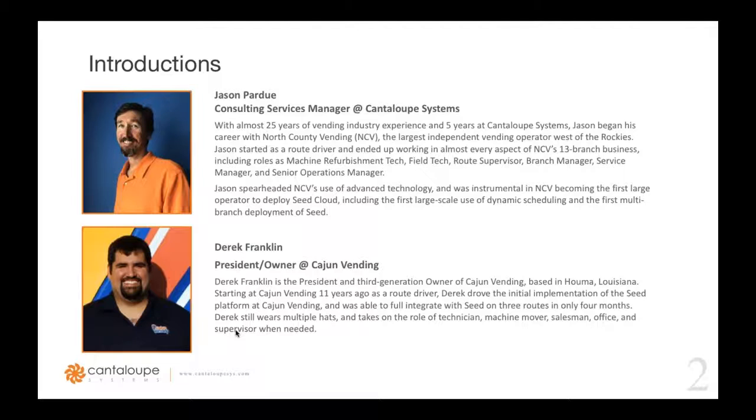Derek Franklin is the president and third generation owner at Cajun Vending, a vending operator based out of Louisiana. Derek joined Cajun Vending as a route driver and has been with the company for over 11 years. Derek spearheaded the integration of the Seed platform and was able to fully integrate three routes into Seed in only four months. Welcome, Derek.